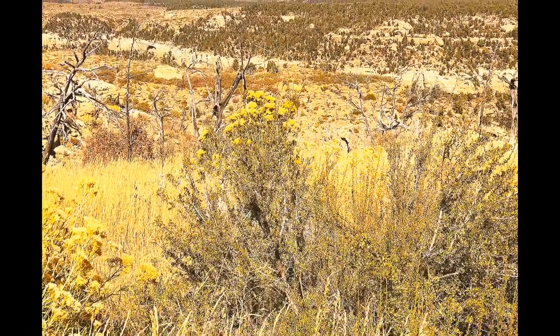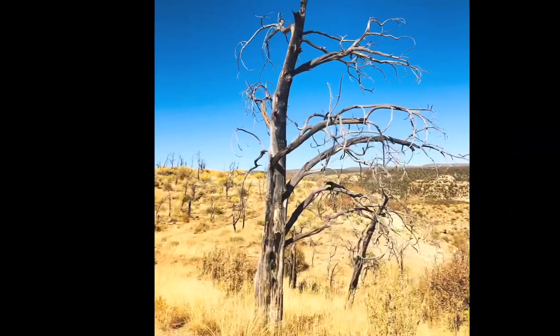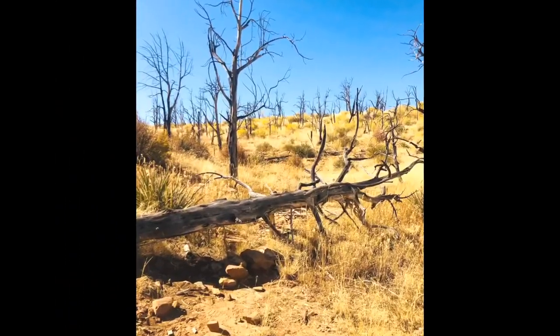Driving through this section of the park, you can really see the evidence of the fires — some regrowth, but a lot of burned down trees.